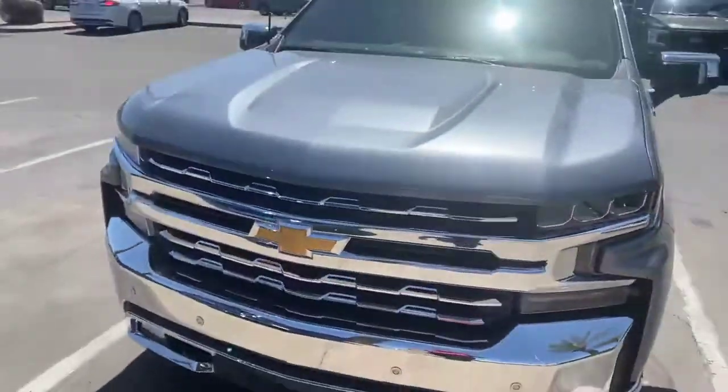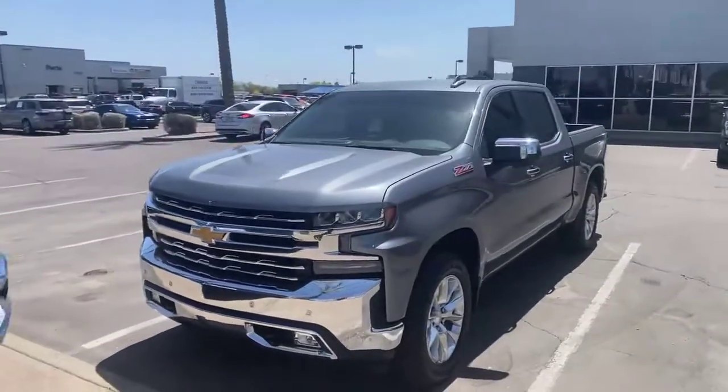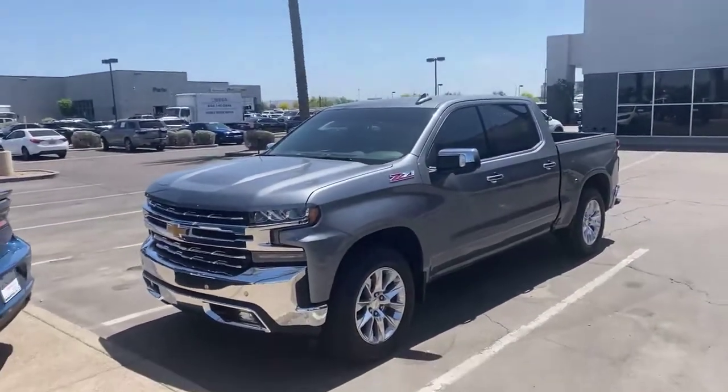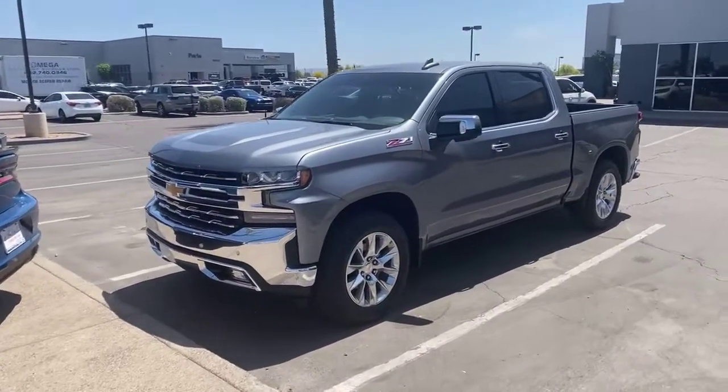Yo! Looking for a Chevy? Guess what? I got one. I got a Chevy, the new body style, Z71 package. This one was just traded in — 7,900 miles.